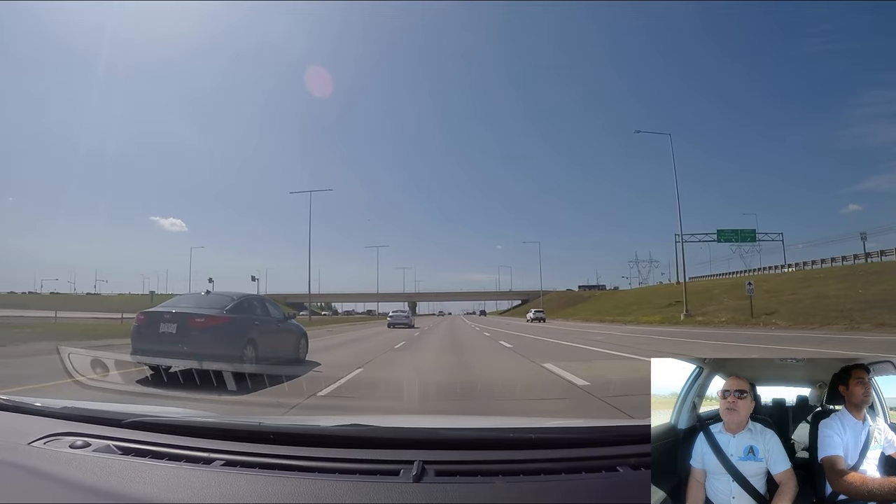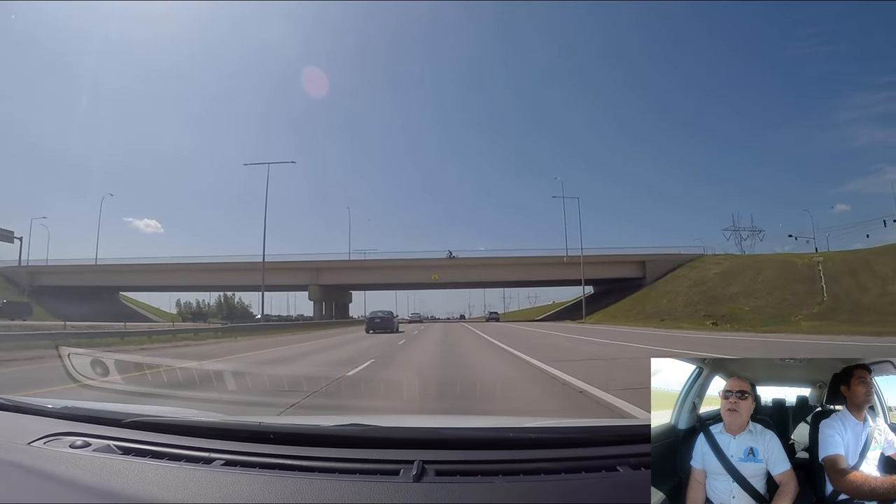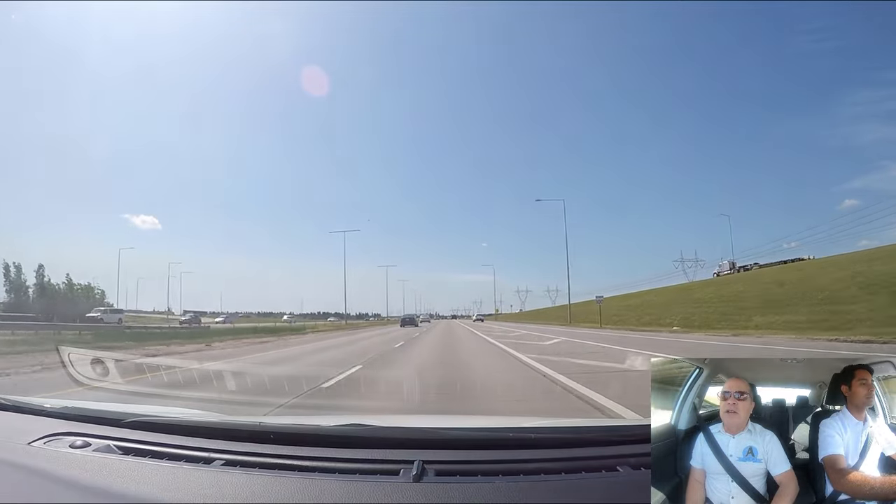It's important to keep your eyes well ahead, maintain your speed, and check your speed often. You want to maintain the highway speed — you don't want to drive too slow on the highway under ideal driving conditions.